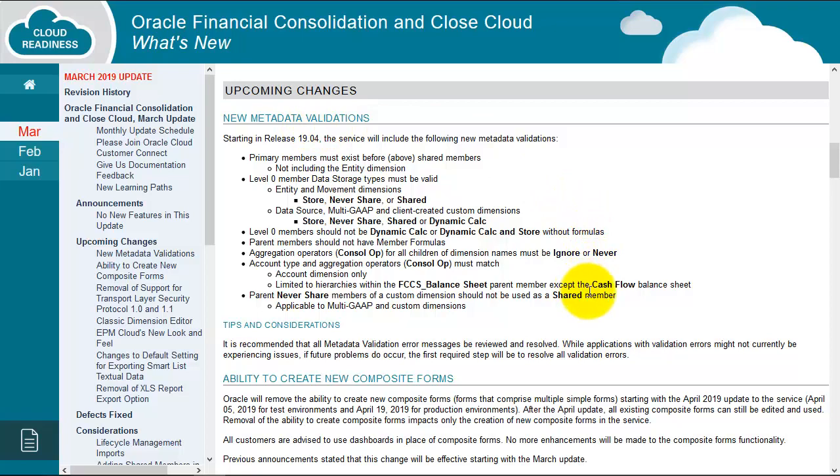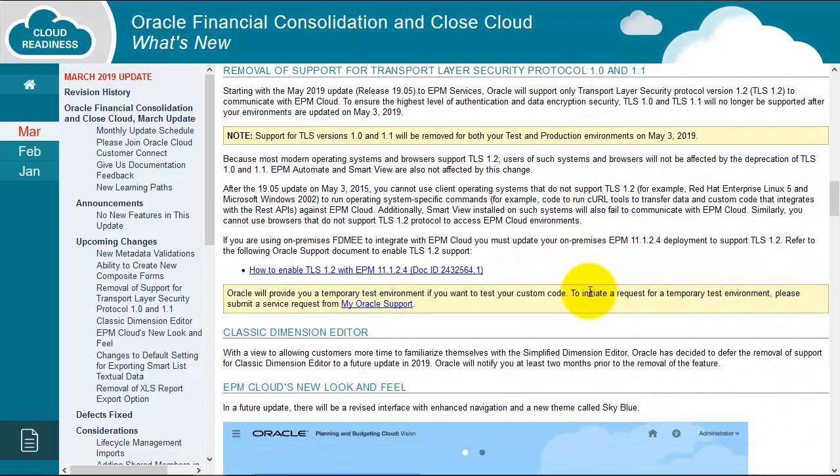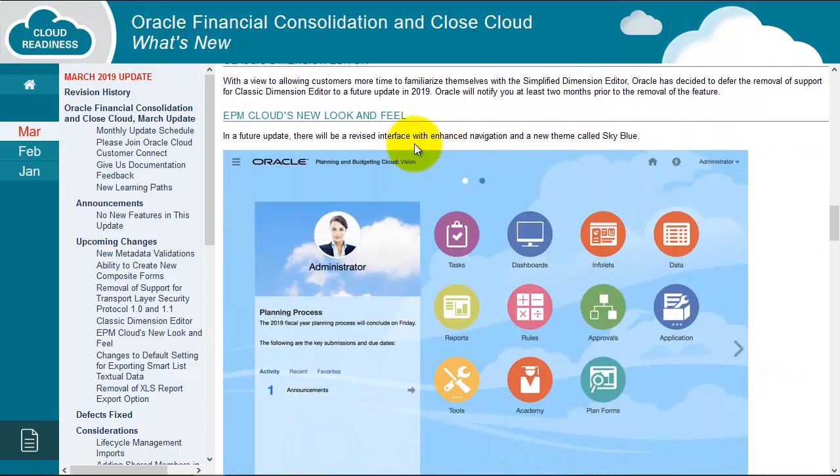There's some information about composite forms. As we scroll down, we get a little sneak preview of the new look and feel that's coming to the interface very shortly.